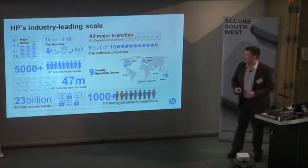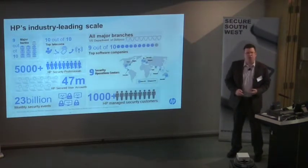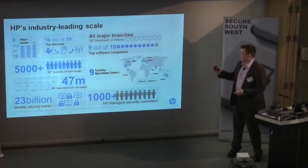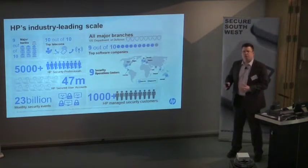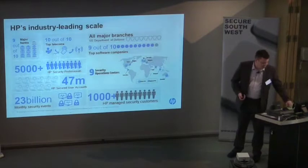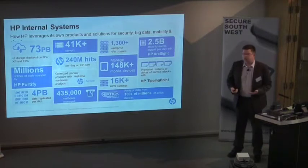This is our customer-facing HP environment. We have something like 5,000 security professionals globally, nine security operation centres around the world, and we monitor about 23 billion security events a month. We have a pretty good idea of what's going on around the world and we engage with pretty much every industry sector, from public sector to private companies across the globe.